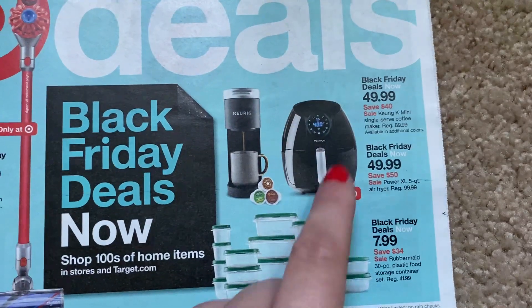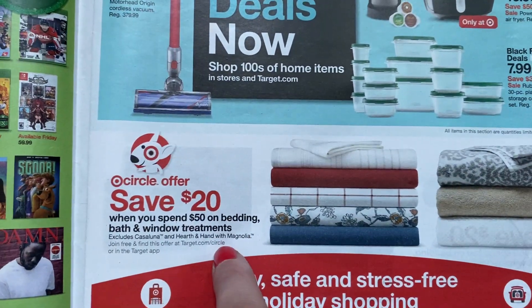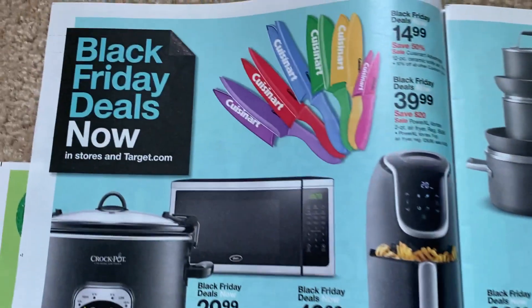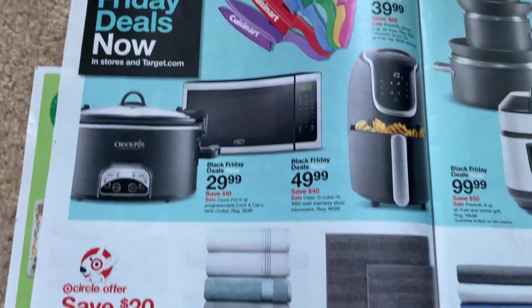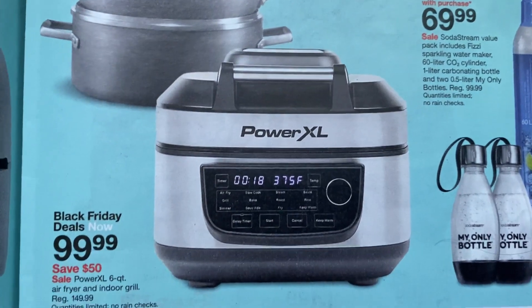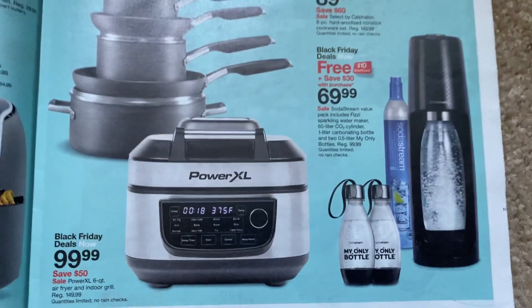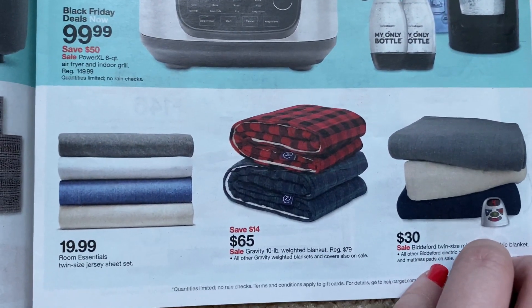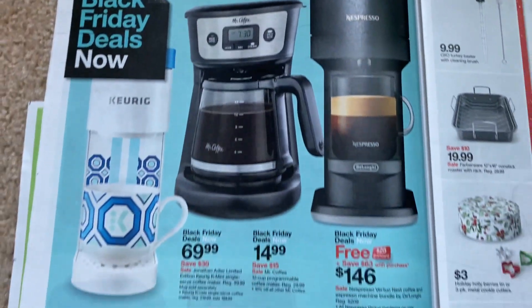We've got this air fryer for $49.99. This is going to be a good promotion — save $20 on $50 worth of bedding. We've got the Cuisinart knives, crock pot, and microwave. I'll post some links if you want to check out those items. This Power XL is a nice little deal for that air fryer and indoor grill. Cute little weighted blankets there, and then some coffee.